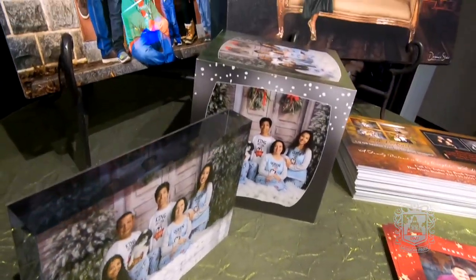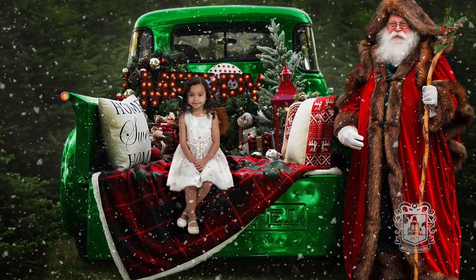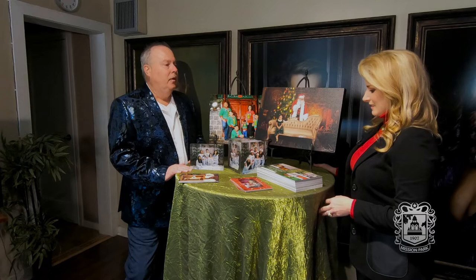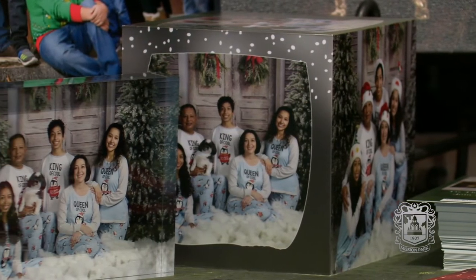So tell me, how does it work? This looks like a variety of things people can choose. We have lots of different products including enlargements, and we're also doing a virtual Santa. If your child is scared of Santa, we actually artistically put Santa in the picture after the session. We have different backdrops including a pickup truck for that country feel, or a more classic look, and different media including crystal blocks, boxes, canvases, and enlargements. This is beautiful.